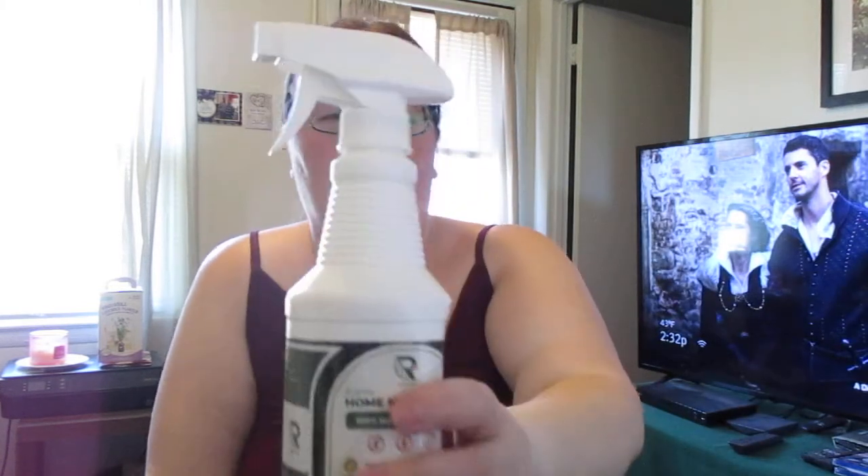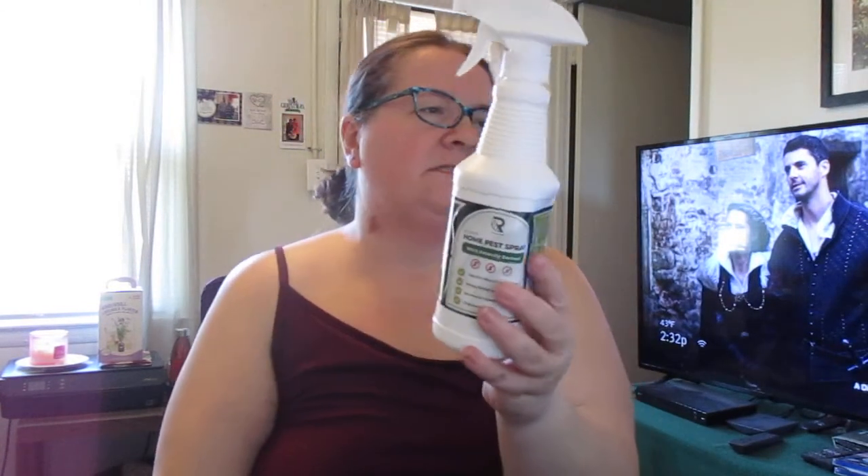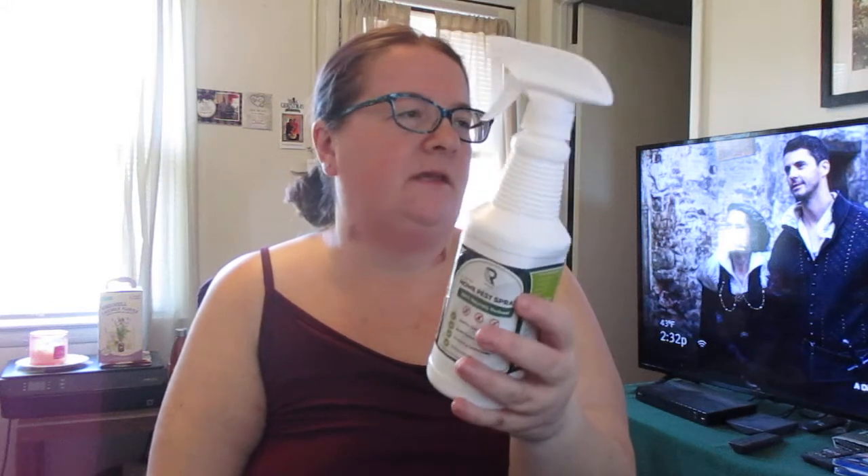Good afternoon, my name is Melissa and I blog at MissysProductReviews.com. Today I'm doing a video for Rapid Tuff Organic. This is a pest control spray. It has peppermint oil in it, which I can smell from here.